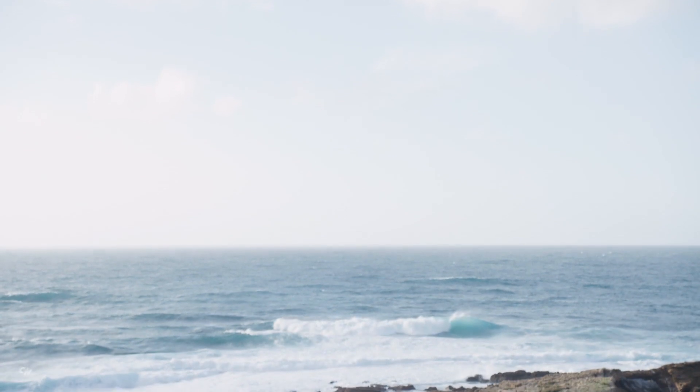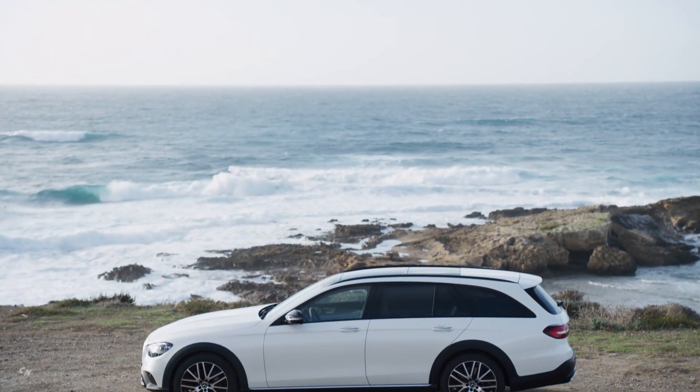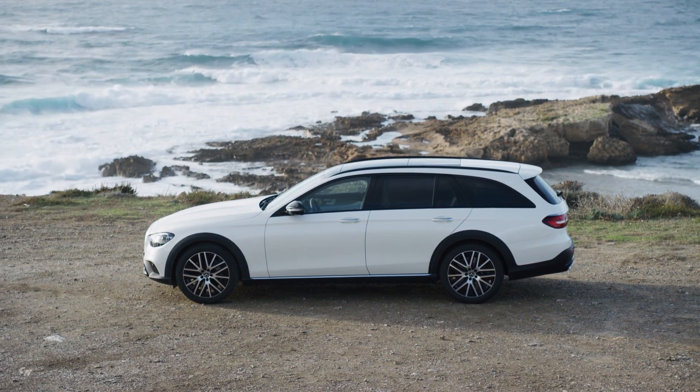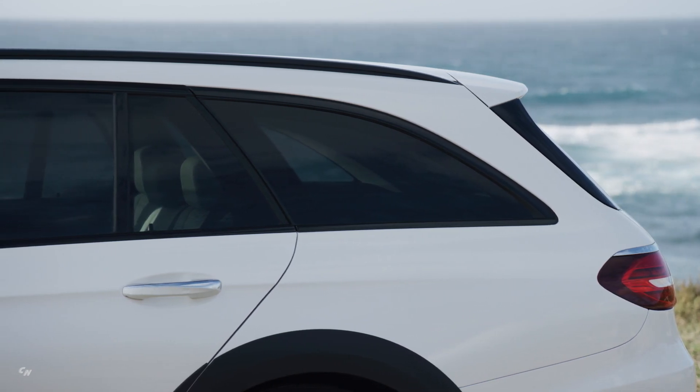The tail lamps have been revised to feature a new geometric design. The all-terrain is visually similar to the SUV models, with signature all-terrain components such as the radiator grille or the stylized skid plate, now sporting a mirror chrome finish.